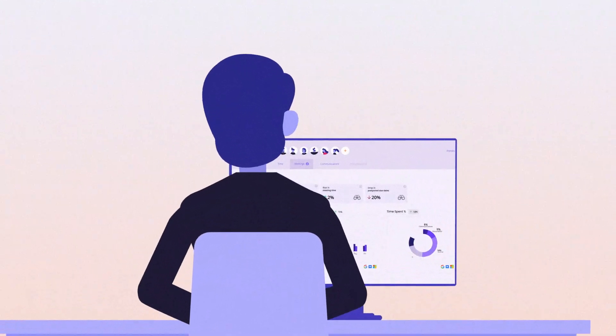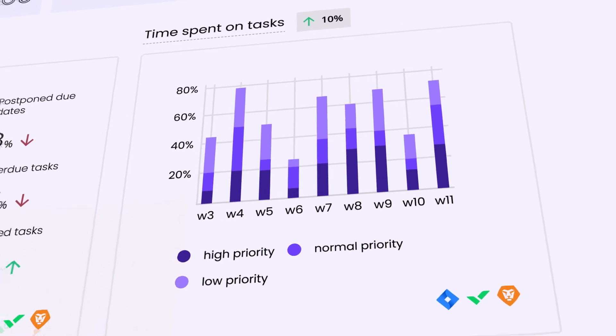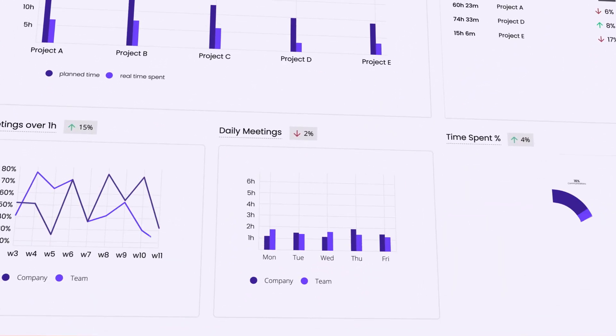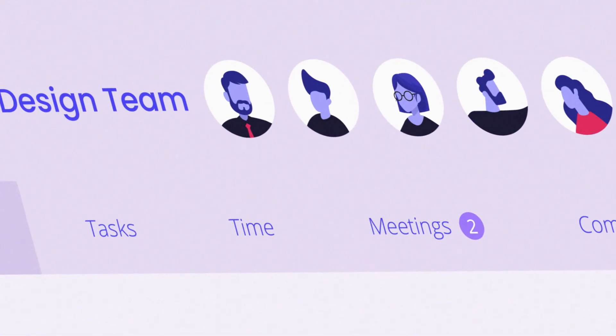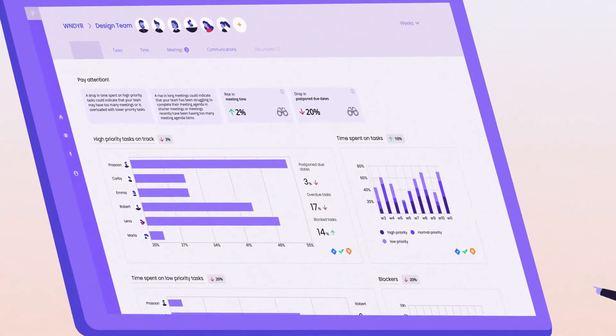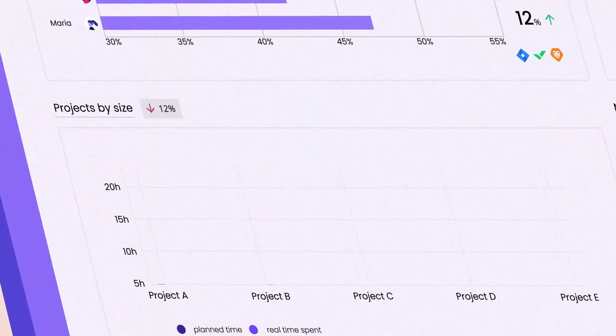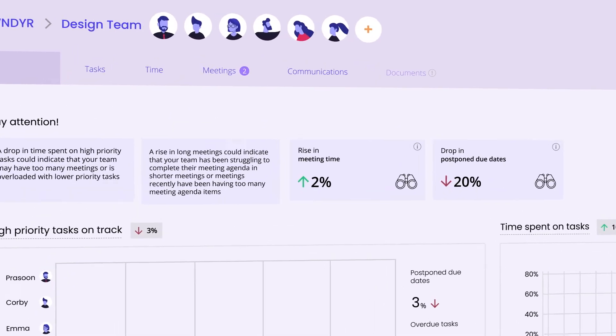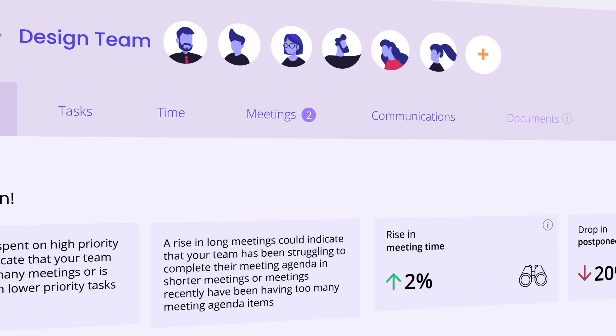Luckily, Prasoon uses Patton. With its intuitive graphs and charts visualizing productivity data, Patton gives Prasoon the insights he needs to properly lead and support his team. And his team gains the insights they need to incrementally improve how they use tools and how they plan their workday to deliver better outcomes for clients.